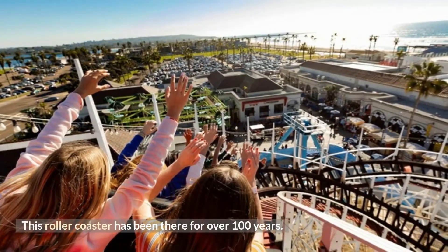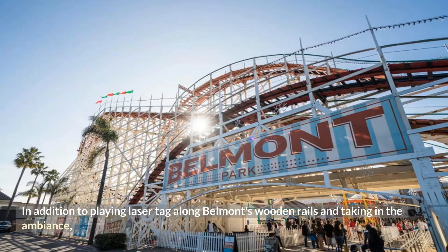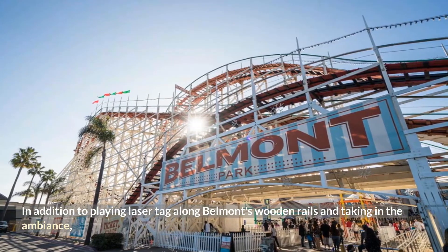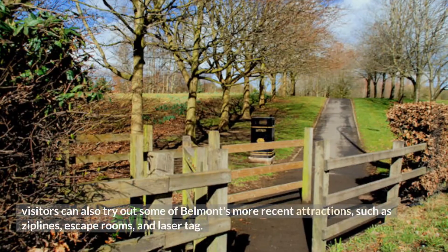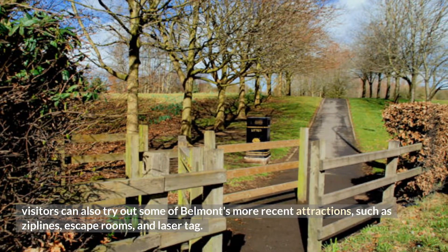This roller coaster has been there for over 100 years. In addition to taking in the ambience, visitors can also try out some of Belmont's more recent attractions, such as zip lines, escape rooms, and laser tag.